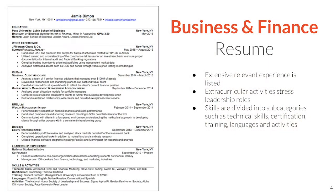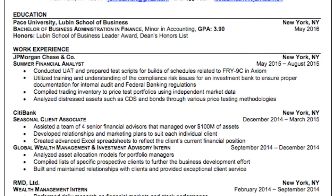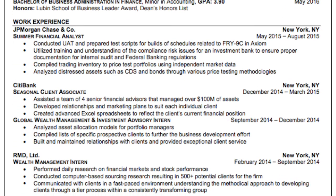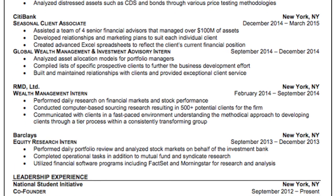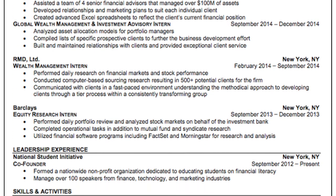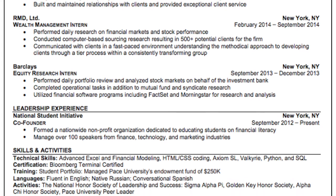I want to provide three sample resumes, each highlighting a different format for a particular industry. The business and finance resume is the most general and can apply to a lot of different industries. The resume is clearly divided into different sections, and it also highlights leadership roles. The skills are subdivided into categories — technical skills, certification, training, and languages and activities.